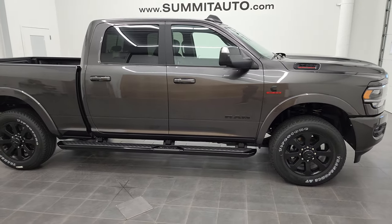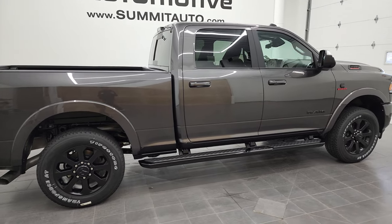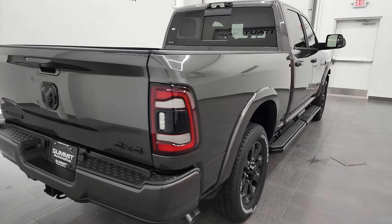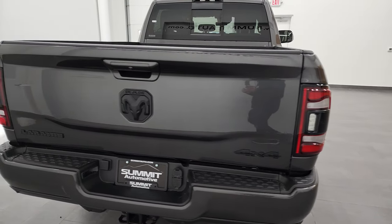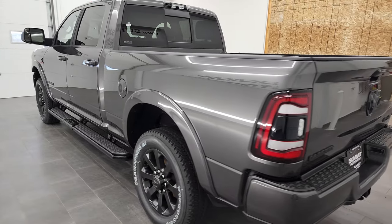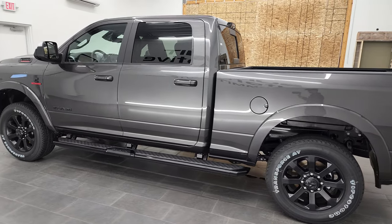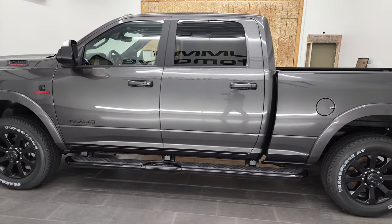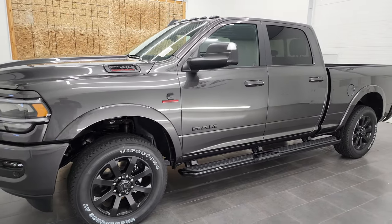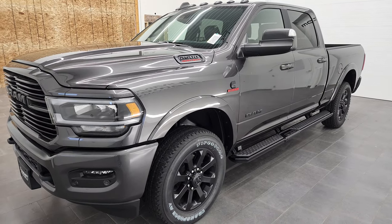Hey, this is Brett and today I'm super excited to show you this brand new 2022 Ram 2500 crew cab short box Laramie Level B with the Knight Edition. This truck has the 6.7 liter Cummins diesel engine. It puts out 370 horsepower and 850 foot pounds of torque. This one's going to be capable of towing 16,660 pounds and it has a 2,000 pound payload capacity.